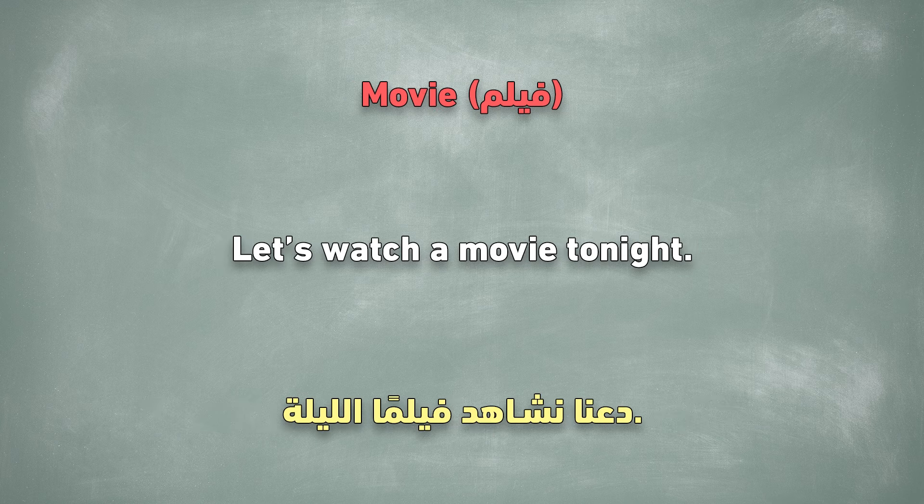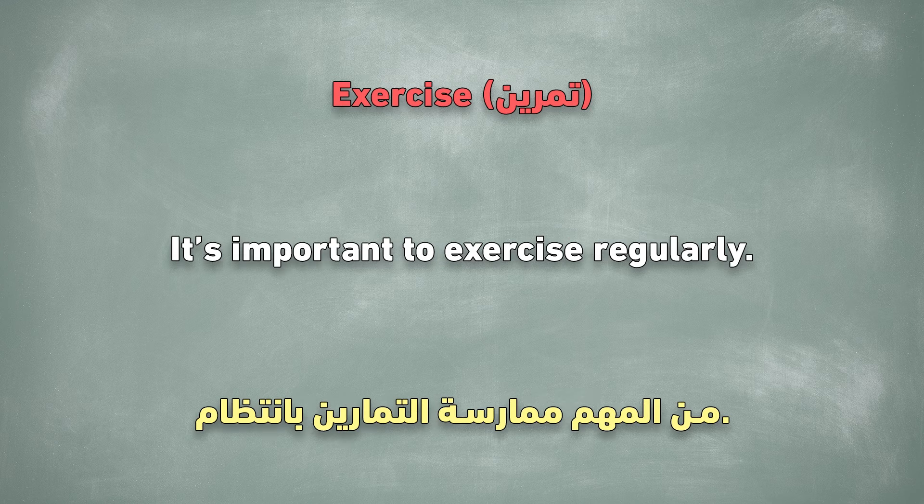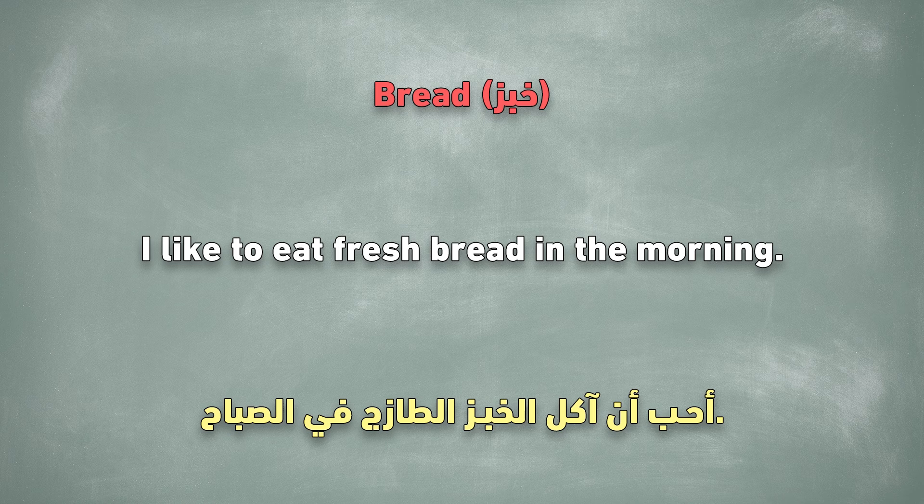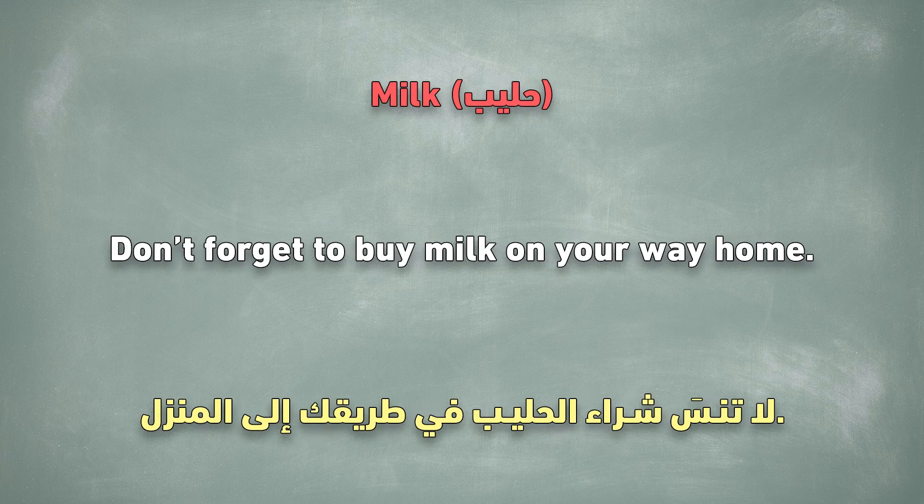Movie. Let's watch a movie tonight. Exercise. It's important to exercise regularly. Store. I am going to the store to buy groceries. Bread. I like to eat fresh bread in the morning. Milk. Don't forget to buy milk on your way home.